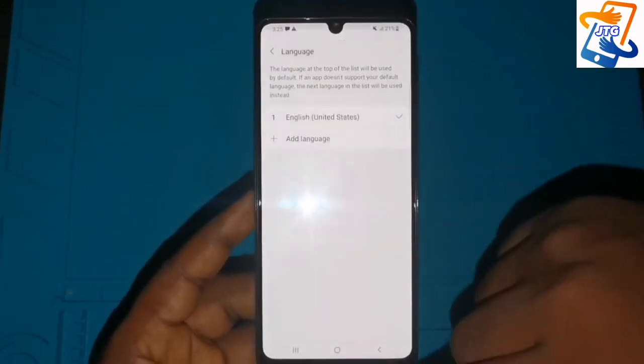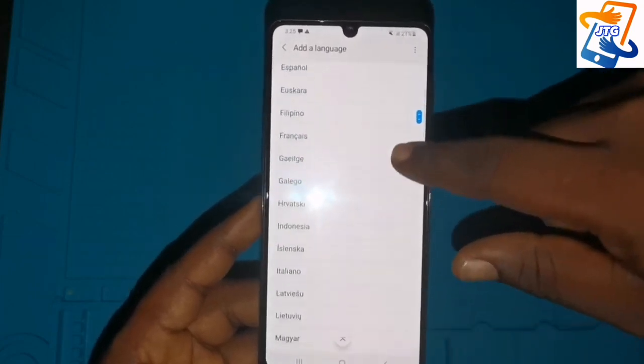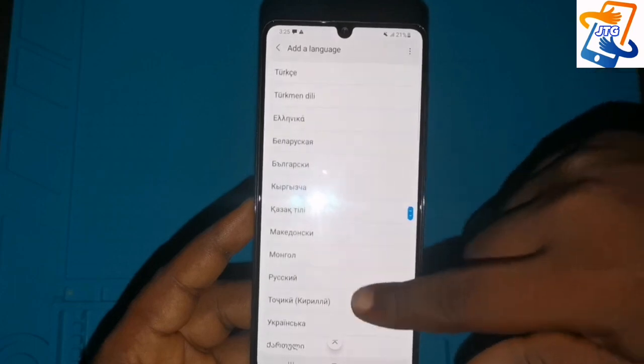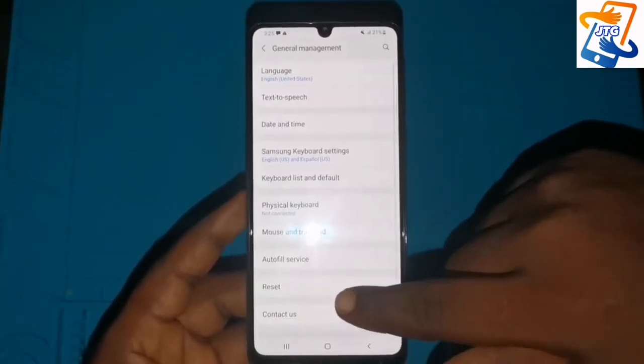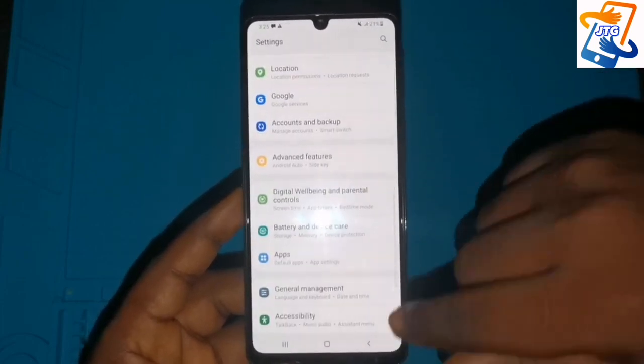The phone has a whole lot of languages installed. You can select the particular language you want the phone to work with.